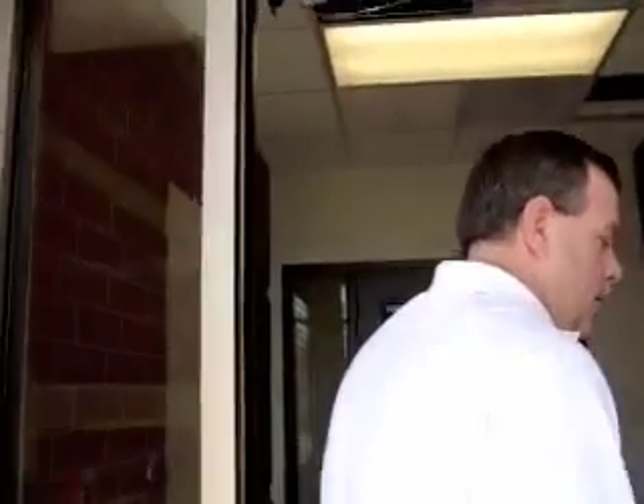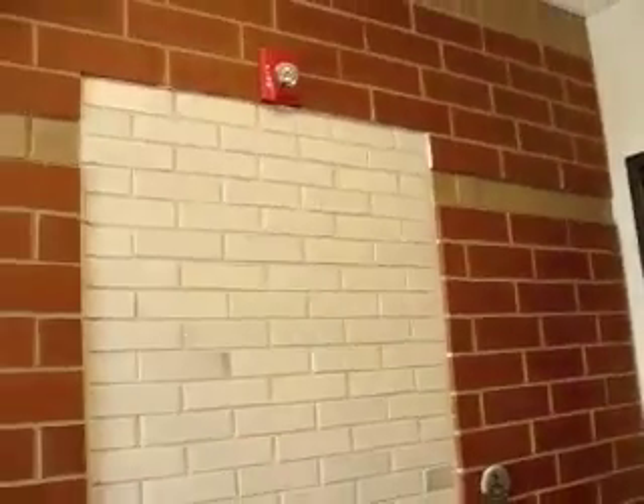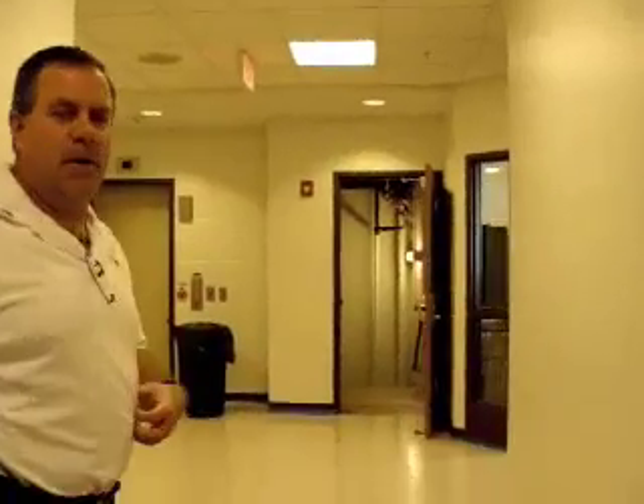We're walking through the front entrance. This is old brick that was saved from the old fire station, and we're going to put a plaque up in there. After we make our way through the foyer, we're coming onto the first floor where the administrative offices will be.